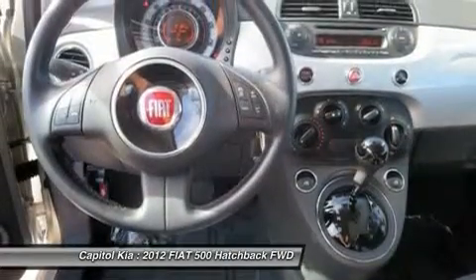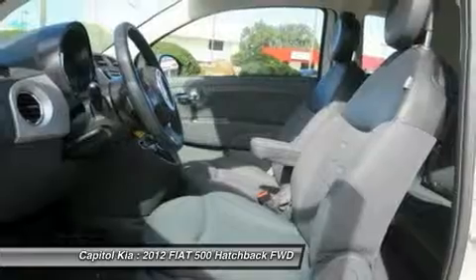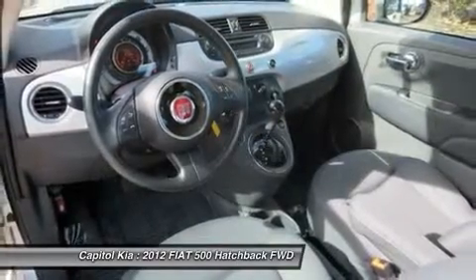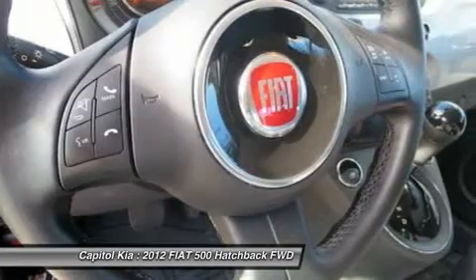The 2012 Fiat 500 combines European styling and an impressively low price point. It's intended to compete directly with another miniature European import, the Mini Cooper. However, the Fiat features better fuel economy, a lower price, and more compact dimensions all around.